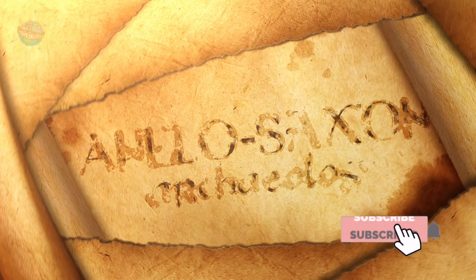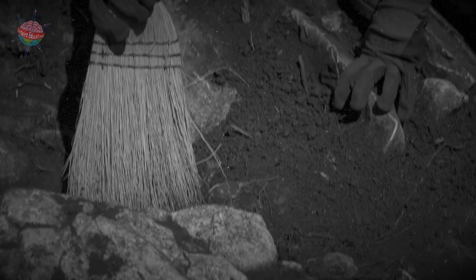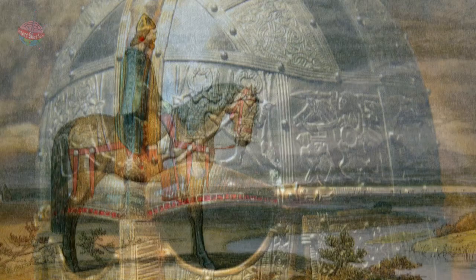Anglo-Saxon Archaeological Evidence: In 1938, archaeologists made an exciting discovery at Sutton Hoo in Suffolk. They had uncovered the burial site of a rich Anglo-Saxon king, dating back to around 600 AD.